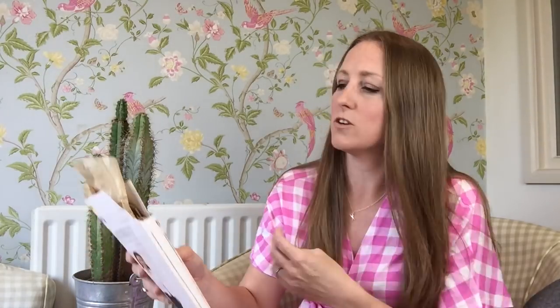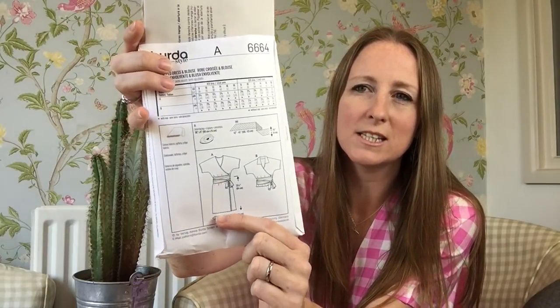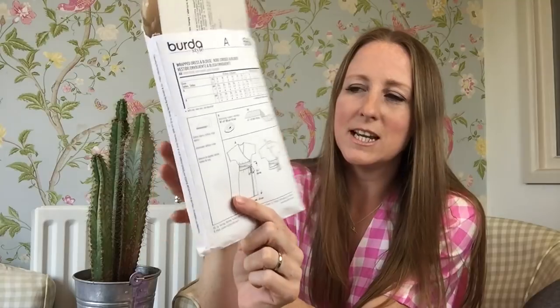I think I must have bought this pattern about a year ago, maybe a bit longer, and really big pink gingham has been quite tricky to find. This is actually a woven pattern. It's a really simple construction — very much like a kimono style wrap dress with kimono sleeves. It's absolutely a fantastic beginner make because there aren't that many seams to sew up.